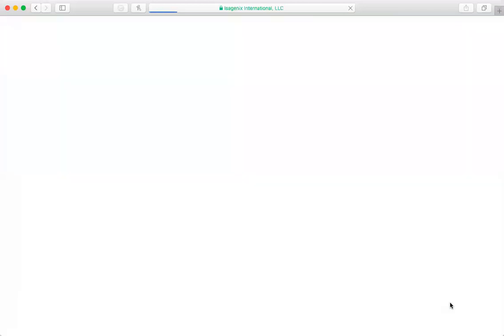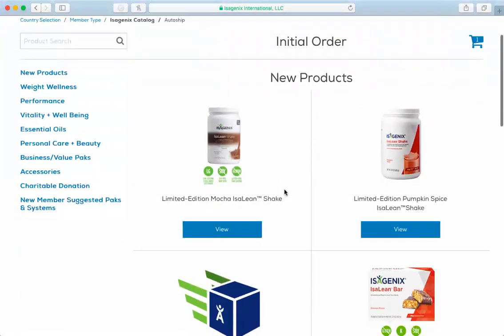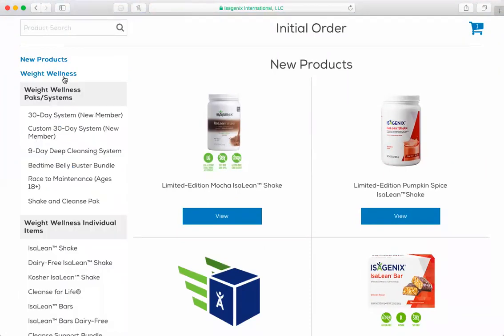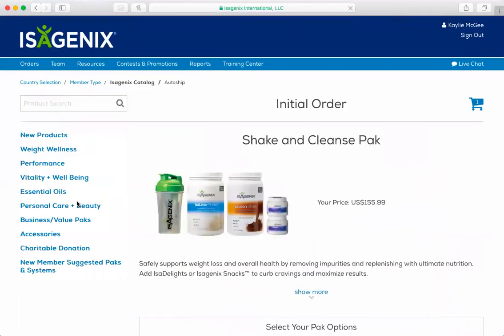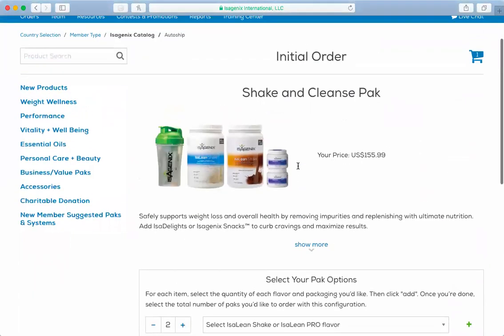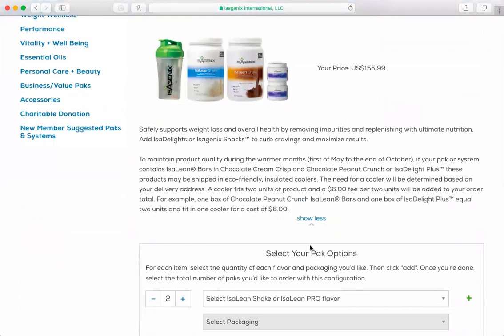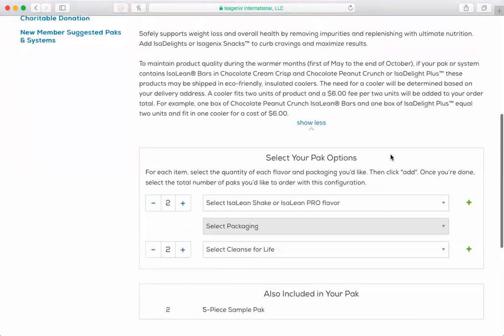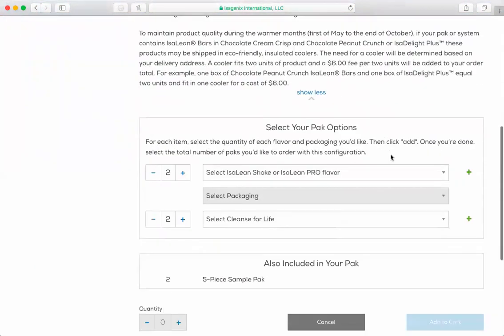So I do that and then it will take me into the Isagenix catalog and I can pick out what I want for them. I'm going to go into the shake and cleanse pack because I love this pack. It qualifies you and it comes with a shaker cup as well as two things of cleanse and two things of shake. It's $155 and it also qualifies you for BB. So that's what I like to do — I've got this going and I'm just going to make this my new one.